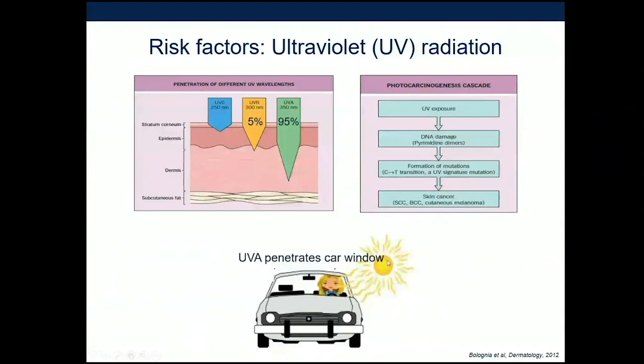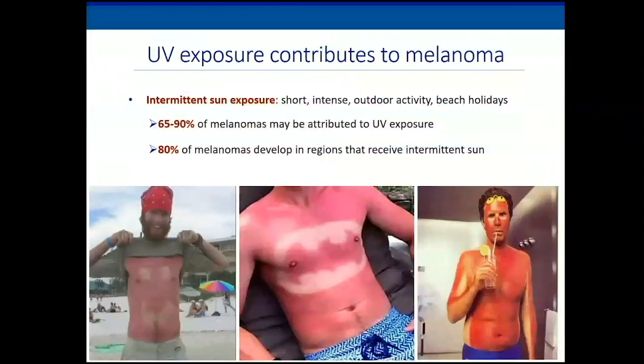It's important to remember that ultraviolet A can actually penetrate a car window. The type of sun exposure most associated with melanoma is the type we love the most — short intermittent bursts: playing golf, tennis, beach vacations. The majority of melanomas can be attributed to ultraviolet exposure and occur in areas of skin that are intermittently exposed to the sun.